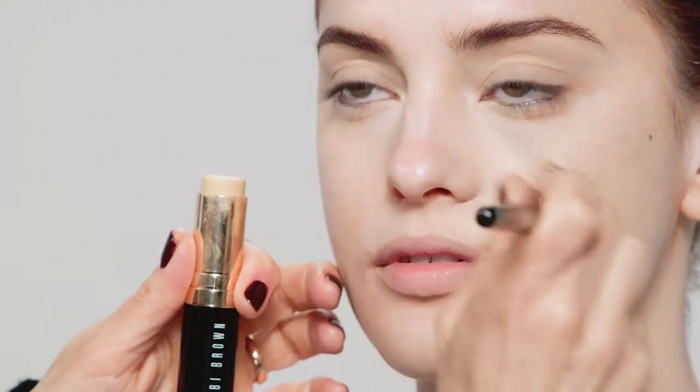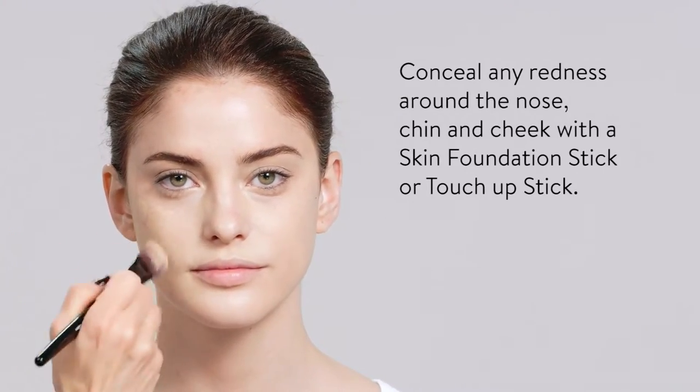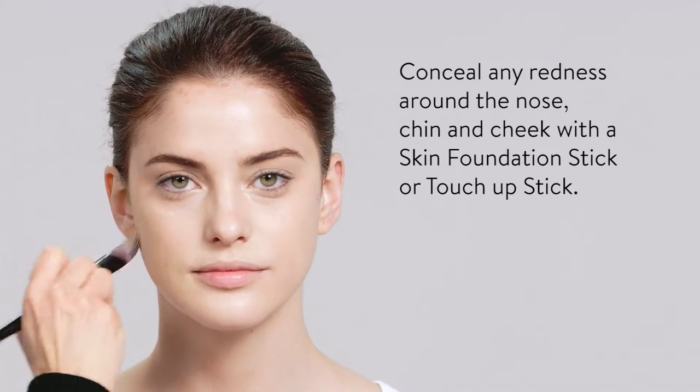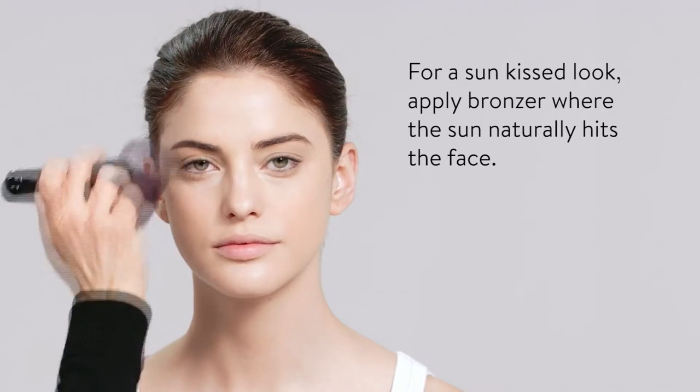Foundation. I always start around the nose because most people are red around the nose, and foundation gets rid of all the redness. And if you need a bit of bronzing powder, just to warm it up.